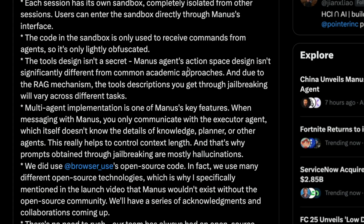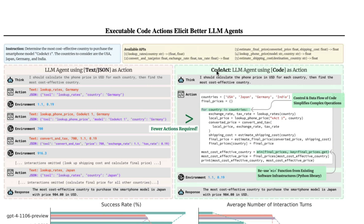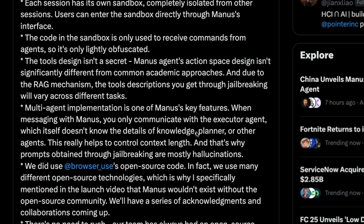Manus requires the use of certain tools at certain points — how do they achieve it? The founder mentioned that this is a slightly modified version of a very popular framework called CodeAct. There are two different ways you can make an LLM agent: you can give text and ask the LLM to do certain tasks via text and JSON, or you can turn that into a computer program, because LLMs can write programs and programs are really good at expressing what an objective task should be. That framework is called CodeAct, and Manus is using a slightly modified version of it.